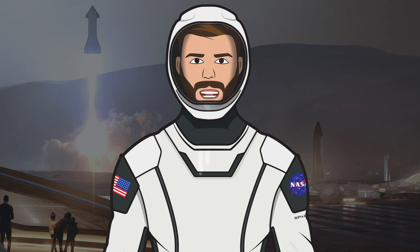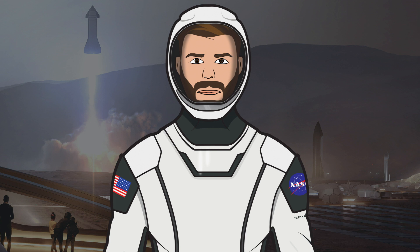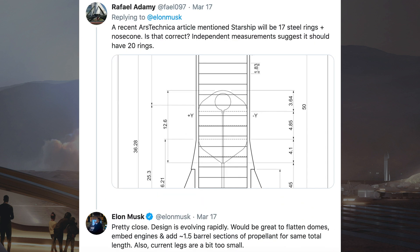Musk also recently provided more info on Super Heavy, saying slight booster length increase to 70 meters, so 120 meters for the whole system, with liftoff mass approximately 5000 metric tons. Elon Musk also said that the design for Starship is rapidly evolving and said it would be great to flatten domes, embed engines and add approximately one and a half barrel sections of propellant for the same total length.